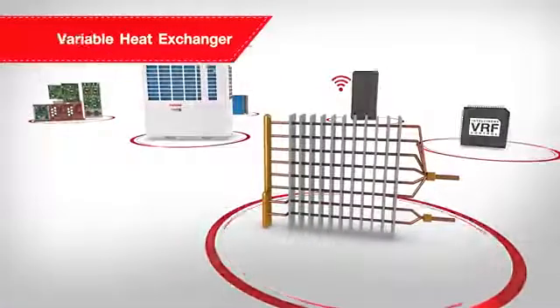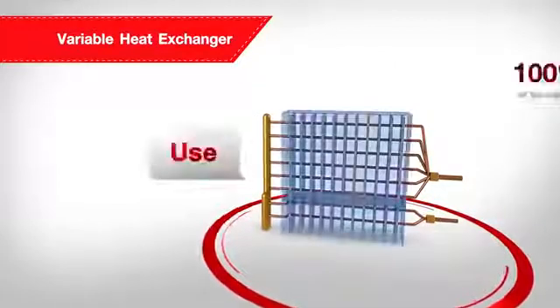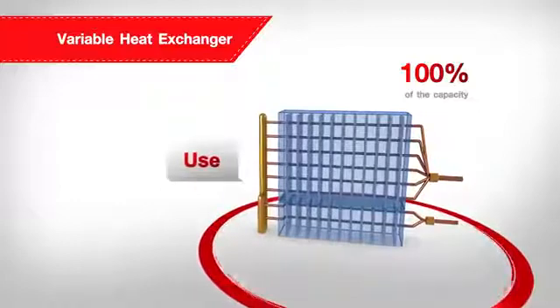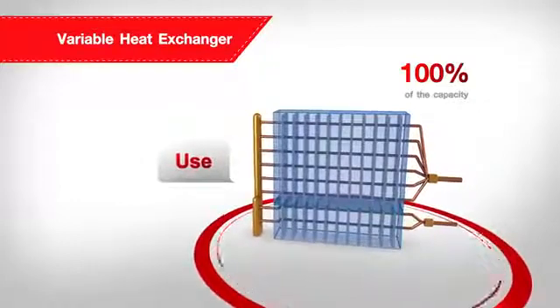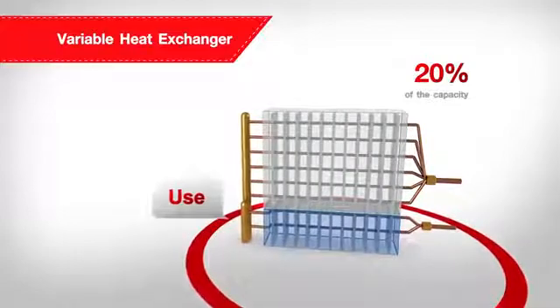Additionally, the variable heat exchanger allows the outdoor unit to determine an appropriate heat exchanger performance to suit the required capacity load from 100% to 20%, to achieve high energy saving.